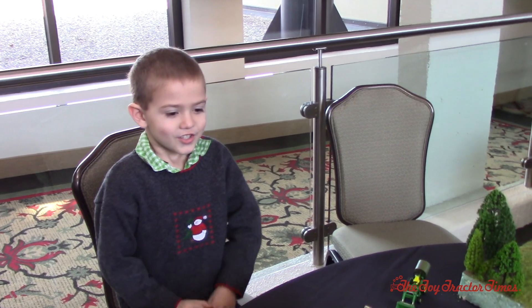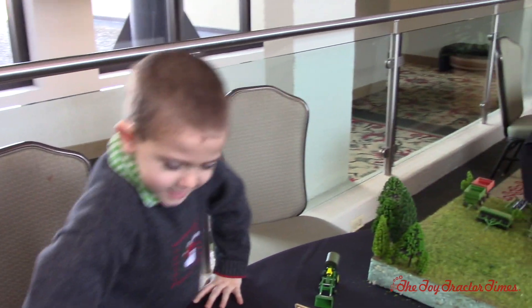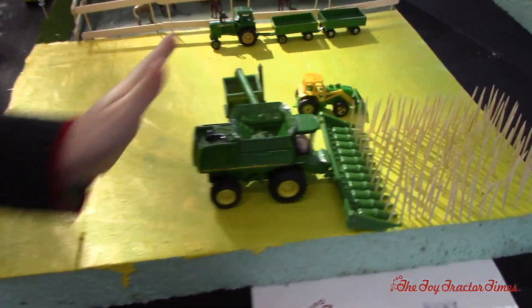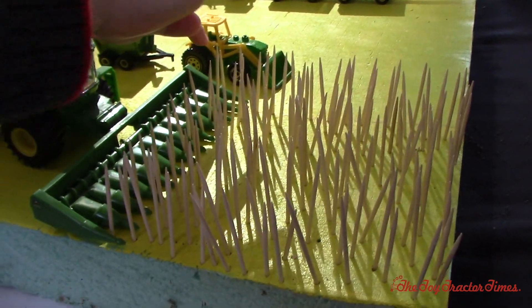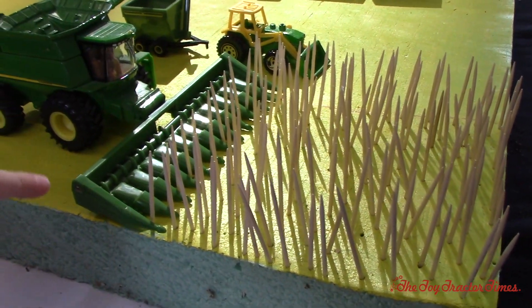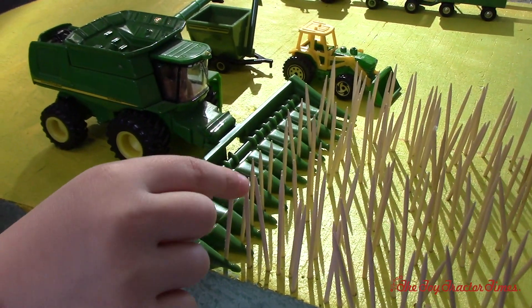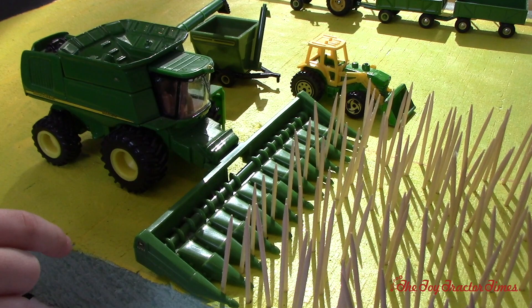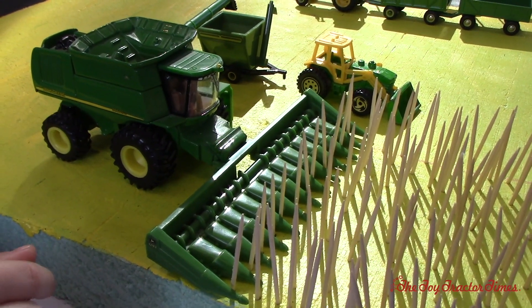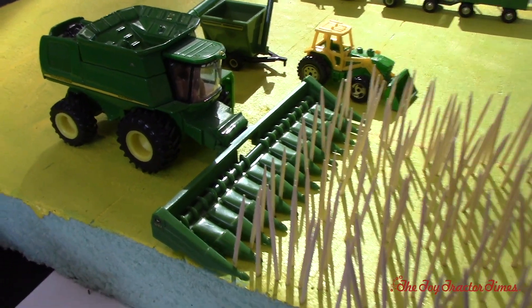What can you tell us about your model farm? So over here they're farming, and what I made out of the corn — you can tell they're toothpicks — and I lined them up with the corn with the combine. Okay, you got a big 9860 here with a big 1293 corn header, and that's pretty nice. Did you do a lot of work to get those toothpicks in a row? Yeah. That's a good job.